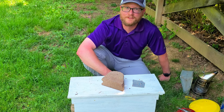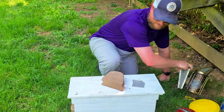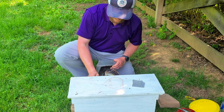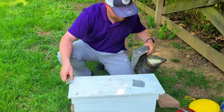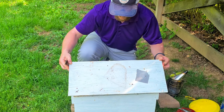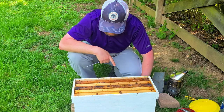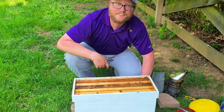Welcome back folks. It's been about a week on this swarm — let's open it up and see how they're performing. I'm seeing plenty of new comb built. This was a smaller swarm than the last one, but so far so good. It's looking pretty healthy. Let's get a closer look.